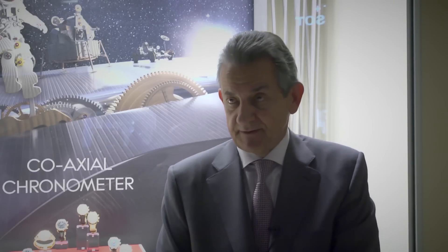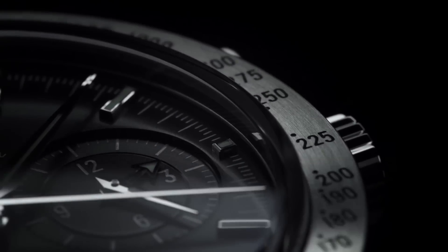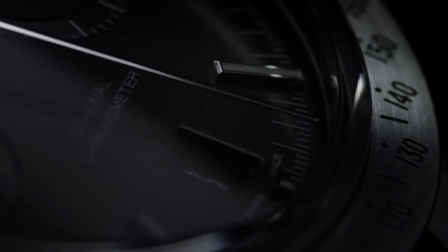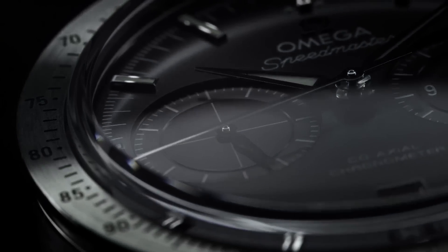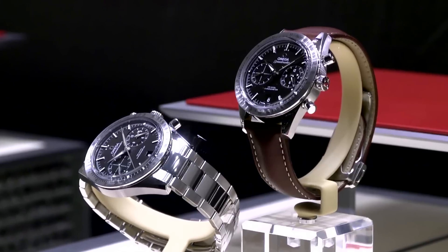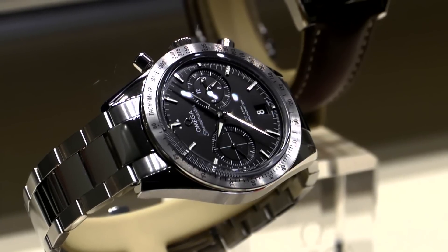My favorite is on my wrist — it's a Speedmaster, which for me is the Omega watch, the number one watch. Forget the fact that it went to the moon; the whole story behind the design is incredible. This watch was designed in 1957, and when you look at it, it could have been designed last week. Here in this window we have the '57 collection in steel, titanium, and gold, with strap and bracelet options.